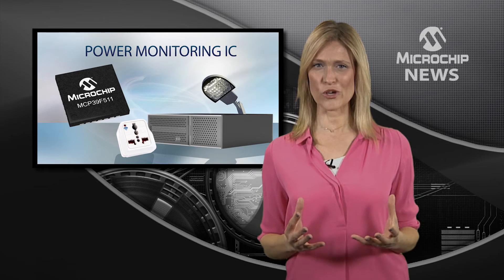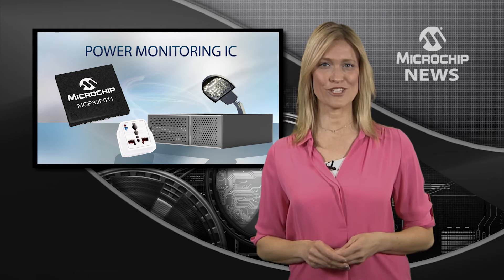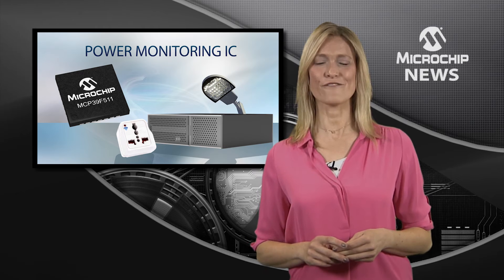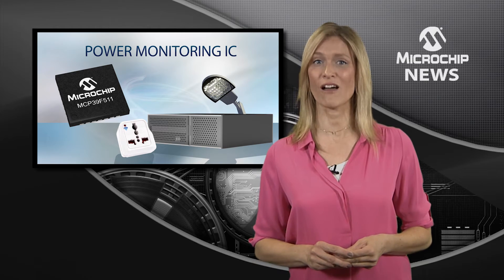Power management is a hot topic right now. Microchip has come up with a solution: the MCP39F511 Power Monitoring IC.